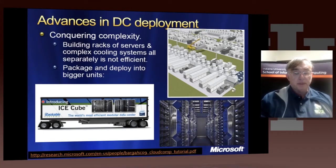Here's a picture of one of these shipping containers from Rackable, one of the companies that makes them. Here's inside one of these containers. Here again is our fourth generation data center. We just package everything in smaller units.